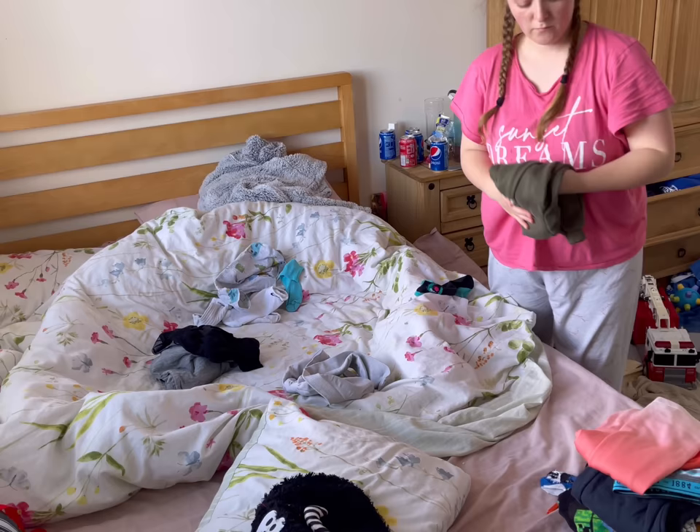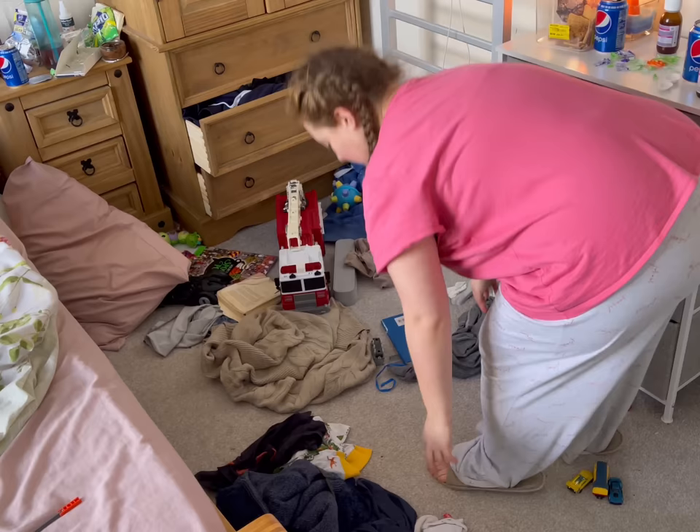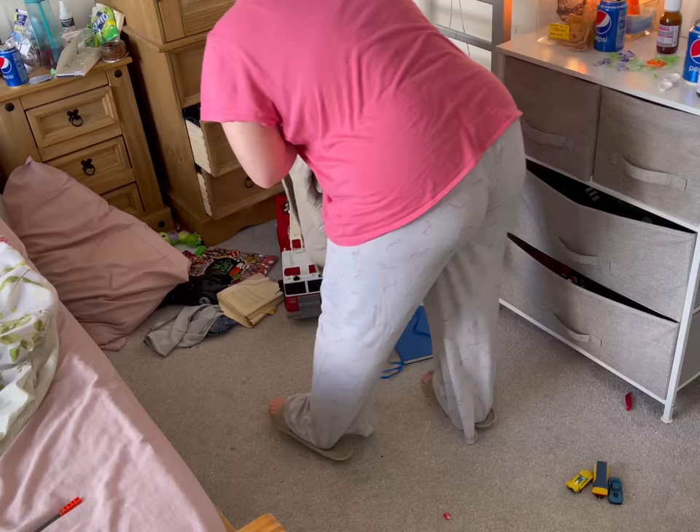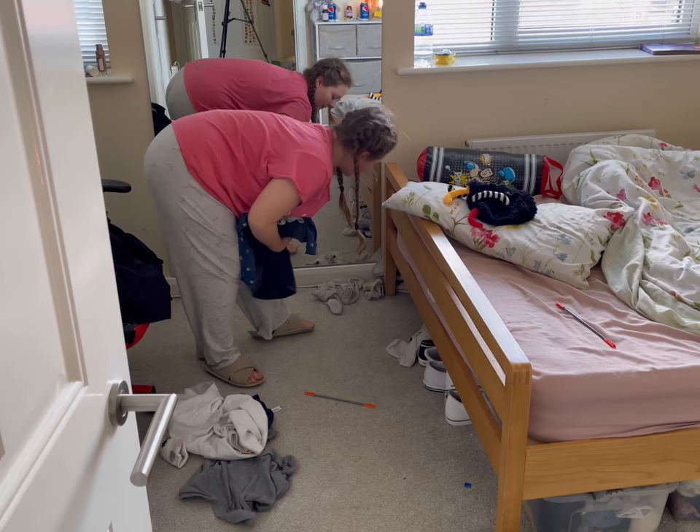Clothes were top of my priority list because they were everywhere — all over the house, all up the stairs — and they were really making up the bulk of the mess, making it look ten times worse. I just have such a block when it comes to sorting and putting away clothes. I'm fine with washing them, but when it comes to folding and putting them where they need to be I'm just terrible, and then they end up piled up on the floor.